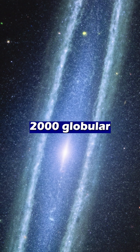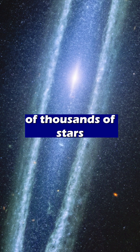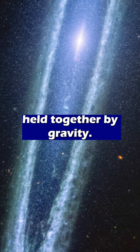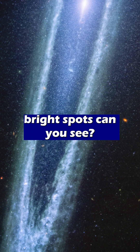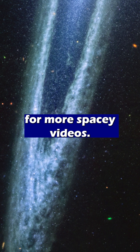There are also over 2000 globular clusters in the galaxy. These are collections of hundreds of thousands of stars held together by gravity. How many of these bright spots can you see? Let me know in the comments and subscribe for more spacey videos!